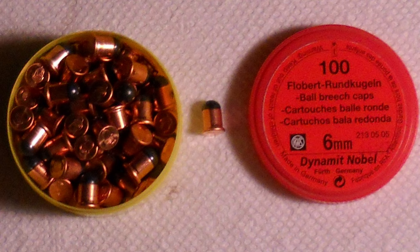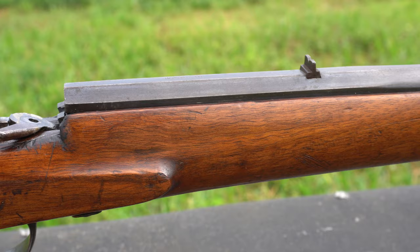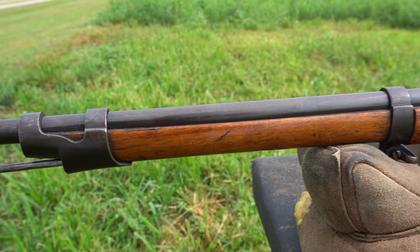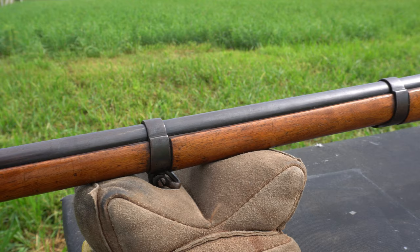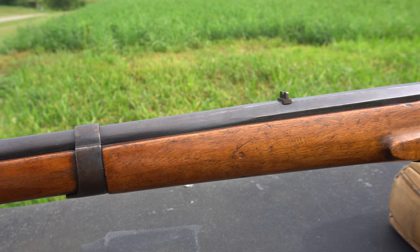The six millimeter Flaubert cartridge consisted of a percussion cap with a bullet attached to the top. The cartridges do not contain any powder — the only propellant substance is the percussion cap. In Europe, the .22 BB cap, introduced in 1845, and the slightly more powerful .22 CB cap, introduced in 1888, are both called six millimeter Flaubert and are considered the same cartridge, with a relatively low muzzle velocity of around 700 to 800 feet per second.